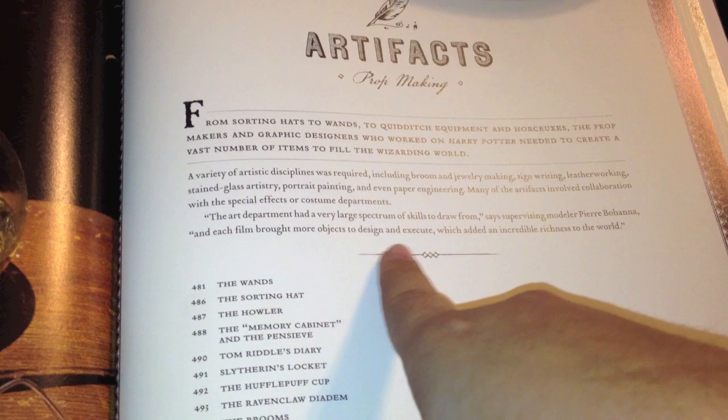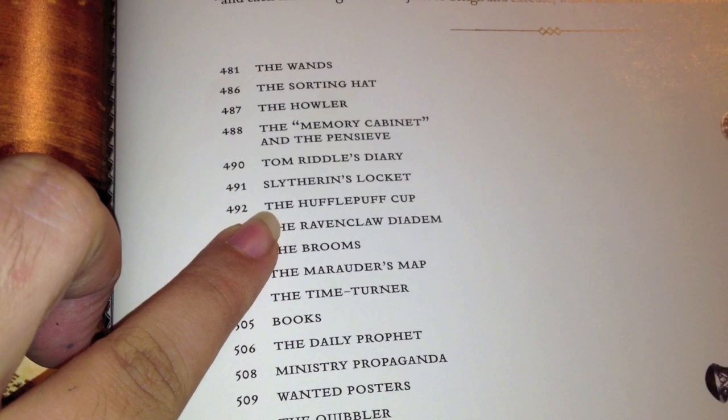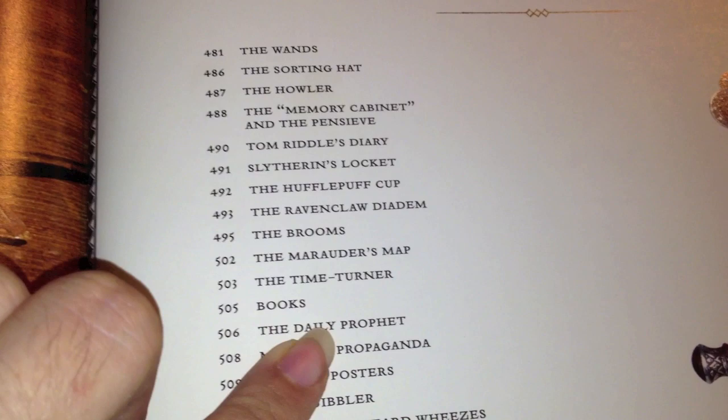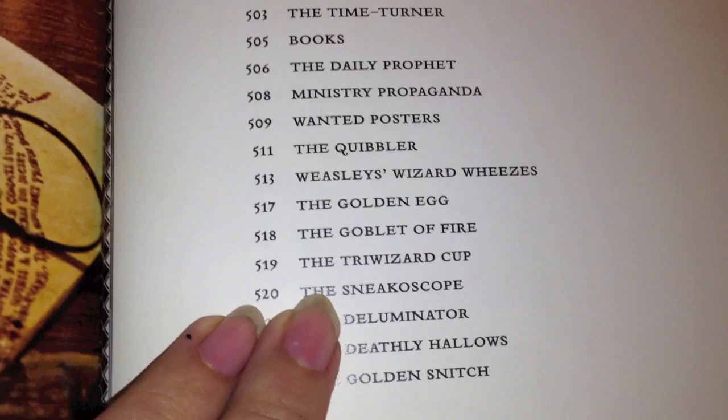Right off the bat we have wands, Sorting Hat, Howlers, the memory cabinet and the Pensieve, Tom Riddle's diary, Slytherin's locket, the Hufflepuff cup, Ravenclaw's diadem, brooms, maps, Time Turner, books, Daily Prophet, Ministry, wand poster, the Quibbler, Weasley's Wizards Wheezes, golden egg, Goblet of Fire, Tri-Wizard Cup, Sneakoscope, Deluminator, Deathly Hallows, and golden snitch. And that's just what's on this page. So we're going to get right into it. This might be a long video but we'll figure it out.